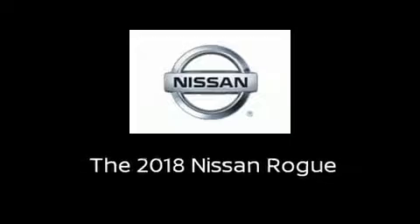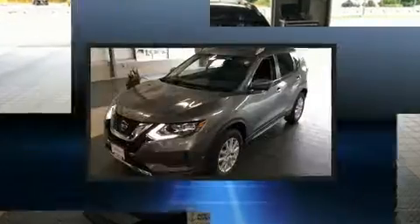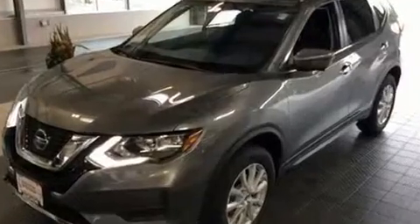Outstanding design defines the 2018 Nissan Rogue. Under the hood, you'll find a four-cylinder engine with more than 170 horsepower, and all-wheel drive keeps this model firmly attached to the road surface.